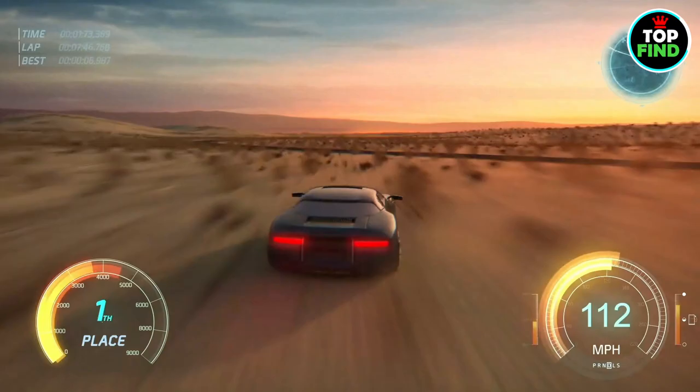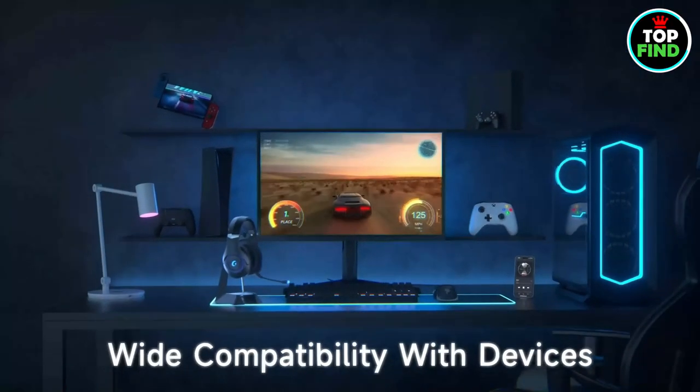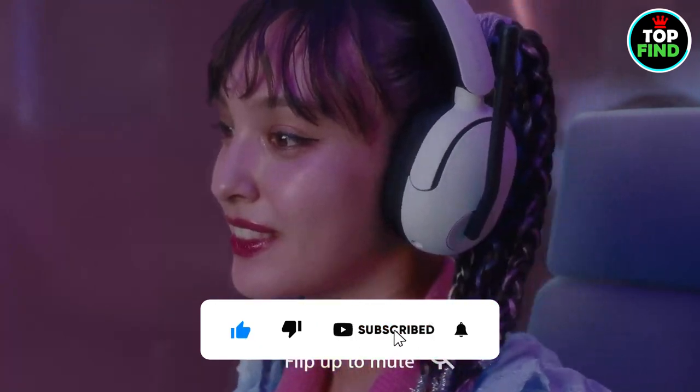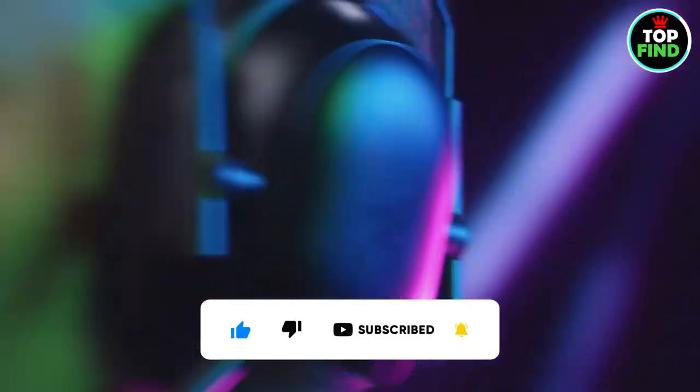Buckle up for a wow-worthy experience and elevate your gaming journey with the wireless excellence that awaits. Don't forget to like, subscribe, and let's dive into the gaming universe together.